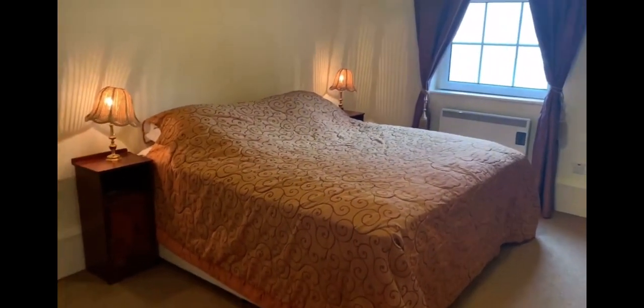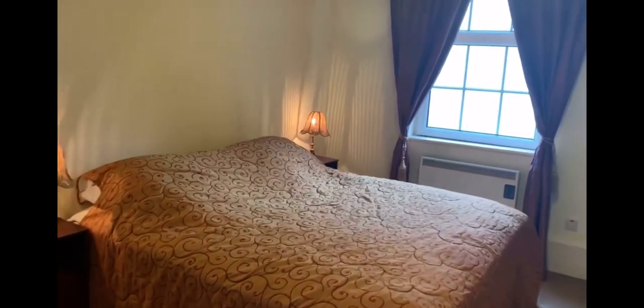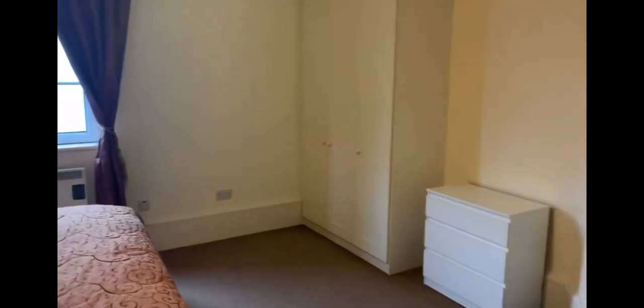The one bedroom is of great dimensions. This is a king size bed, and it opens up here with a built-in wardrobe. The furniture can be included if needed.